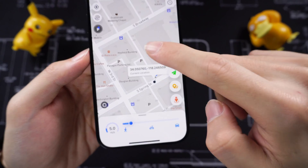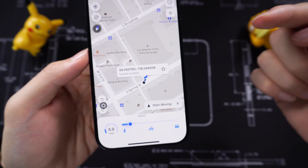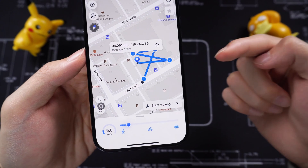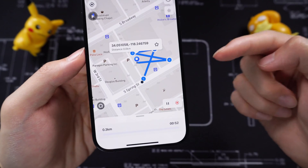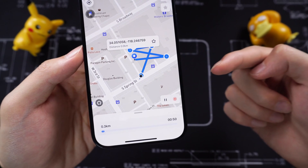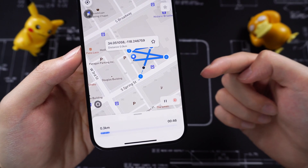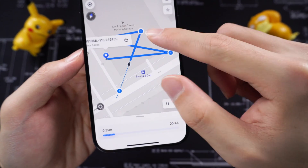The third one is the multi-spot movement feature. Pick some places, and your GPS location will follow this line to move. You can create your own route, faking your position to avoid tracking or finishing some game mission that requires a specific route.